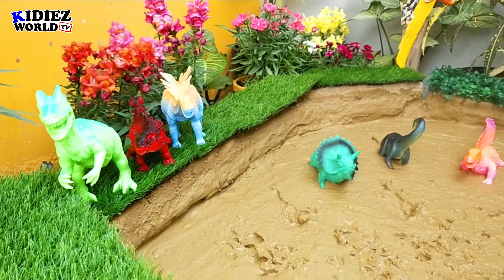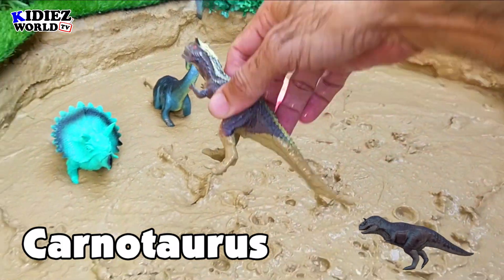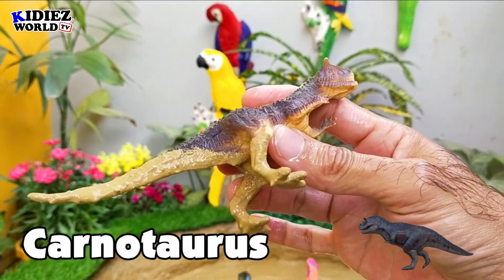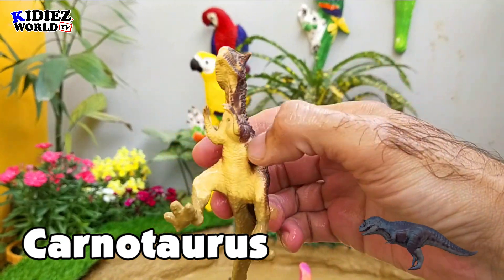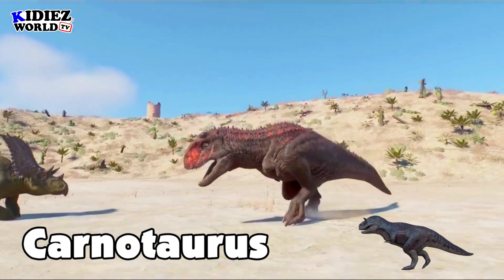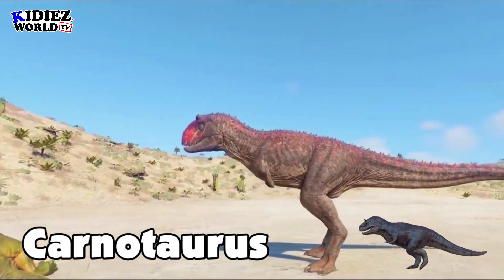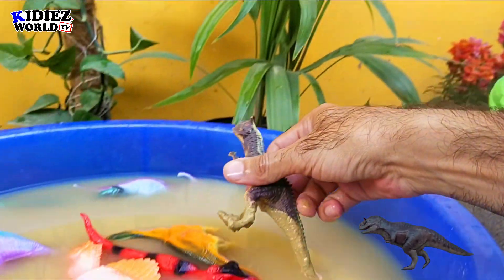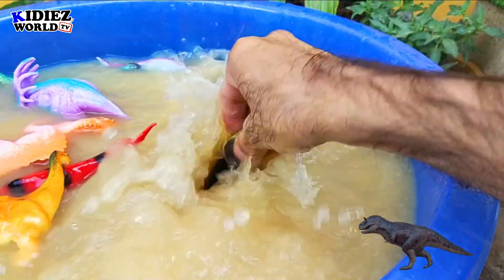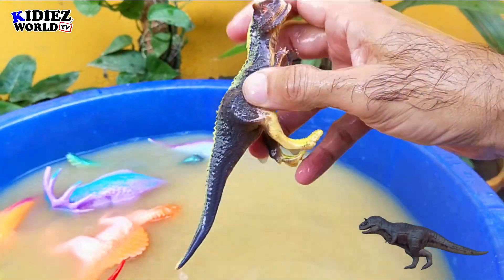Let's check out the next one — Carnotaurus, the carnivorous bull. By diet they are carnivorous. They were on earth around 70 million years ago, and they move on two legs. Their fossil was found in Argentina, and their length was around 7.6 meters, which is quite big in size. These are large ceratopsid dinosaurs. Carnotaurus.